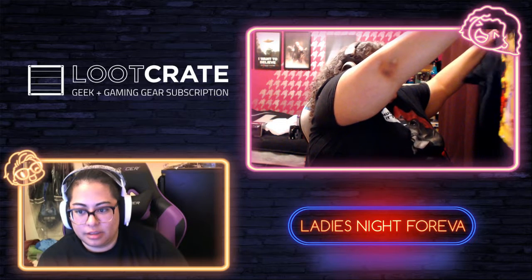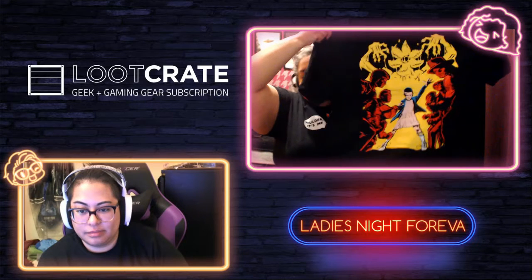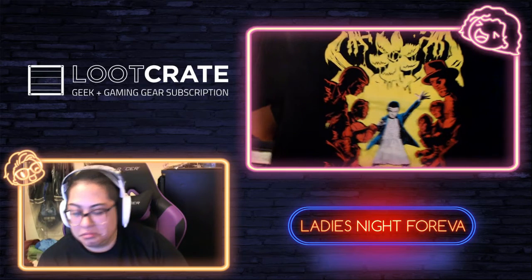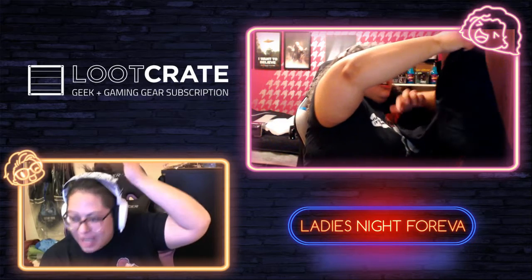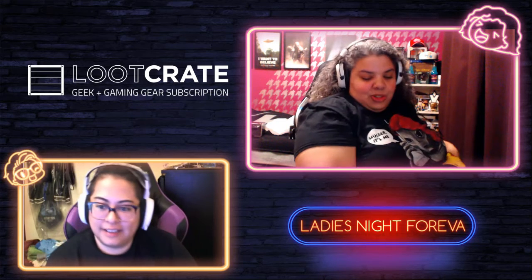By process of elimination, the shirt has got to be Stranger Things. The shirt features the Demogorgon and Eleven with all the characters from Stranger Things — very cool design. Scooby refuses to watch Stranger Things even though it's not really scary, but it's a good show.